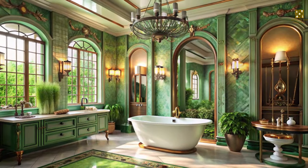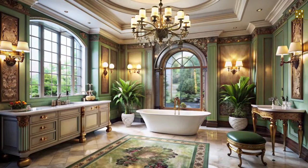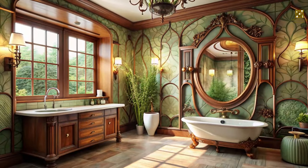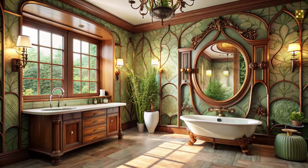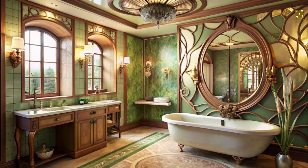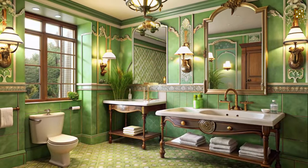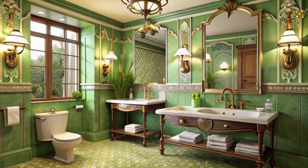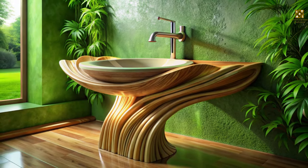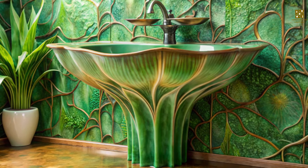Step into a world of luxurious relaxation with an Art Nouveau bathroom, where every detail is designed to transport you to a spa-like oasis. This style, with its emphasis on natural forms, flowing lines, and handcrafted details, is perfectly suited for creating a bathroom that is both functional and visually stunning. Imagine a bathroom where even the most mundane fixtures become works of art — the sink transforms into a sculptural masterpiece with a pedestal base that curves and flows like a waterfall.